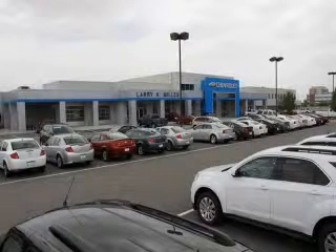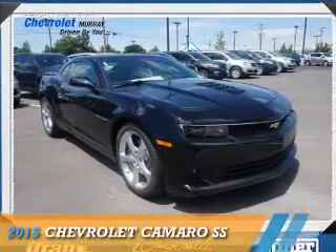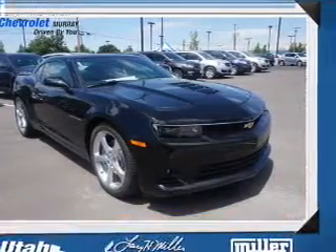Thank you for selecting Larry H. Miller Chevrolet Murray, where we have hundreds of new, pre-owned, and certified vehicles to choose from. Presenting the 2015 Chevrolet Camaro.